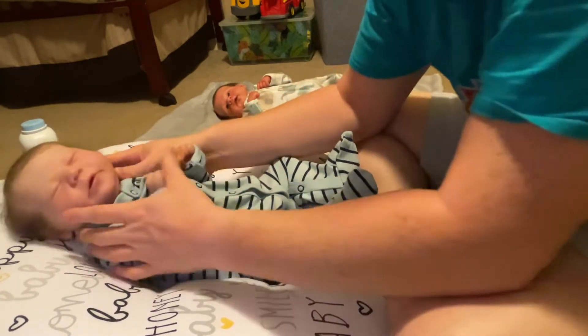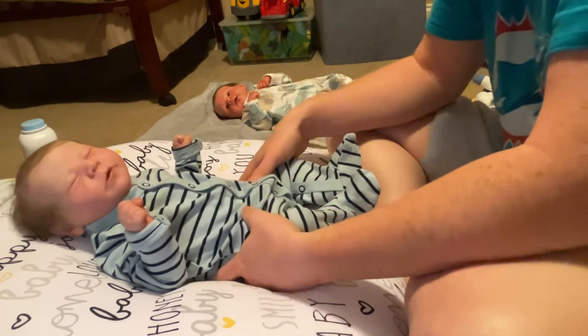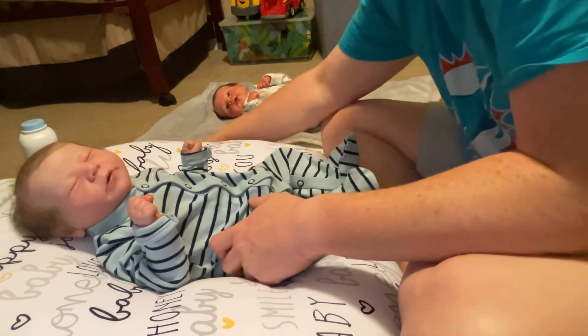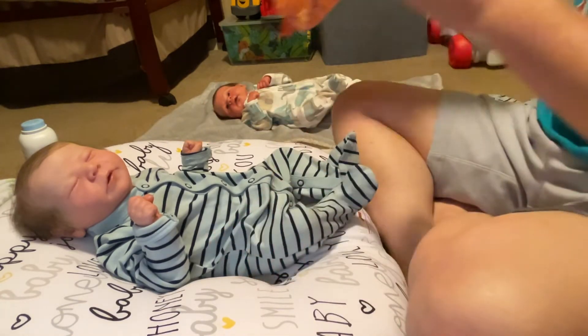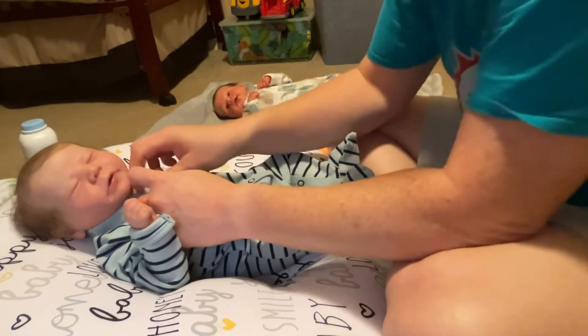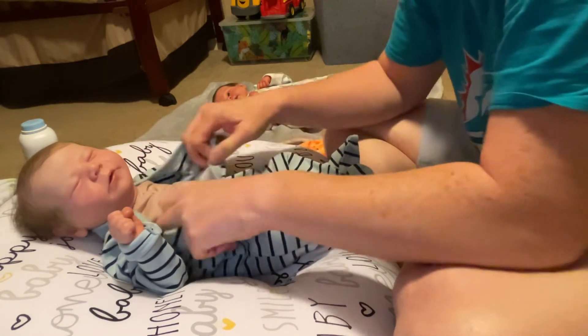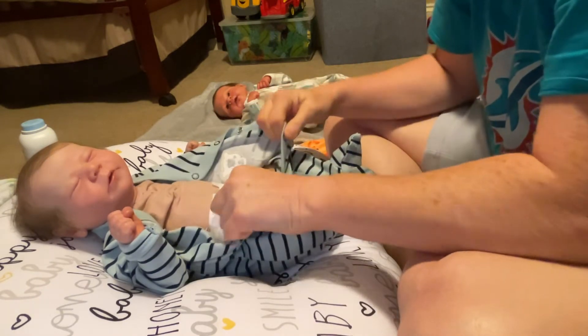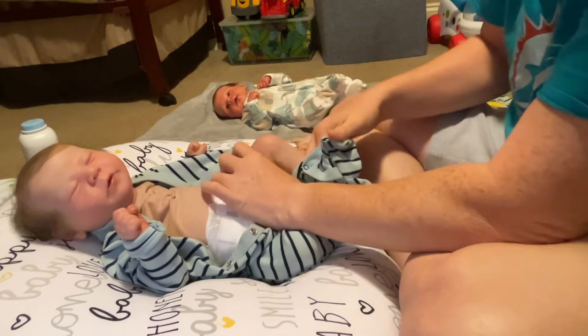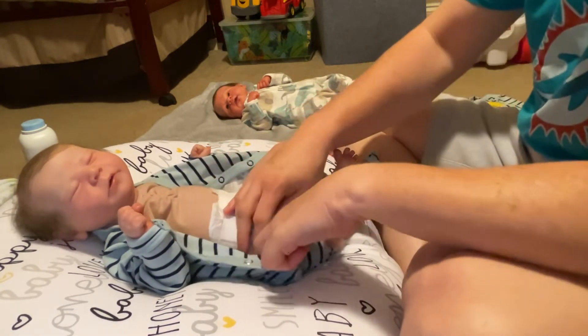Alright, now we're switching babies. Here's Barrett — I had him in the same sleeper as Hudson, so I'm going to do the same thing. He's going to be wearing this little sleeper I got at Target. It's got little crabs on it and crab feet, which is super cute. This video is already almost six minutes — wow! What are y'all doing Sunday morning?